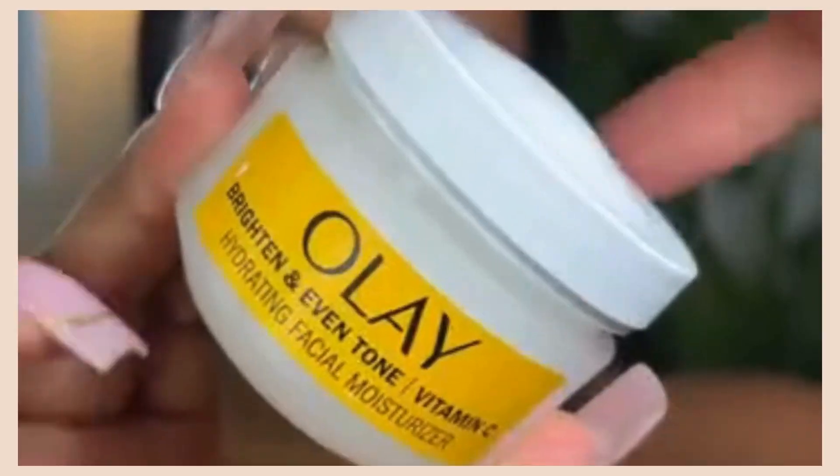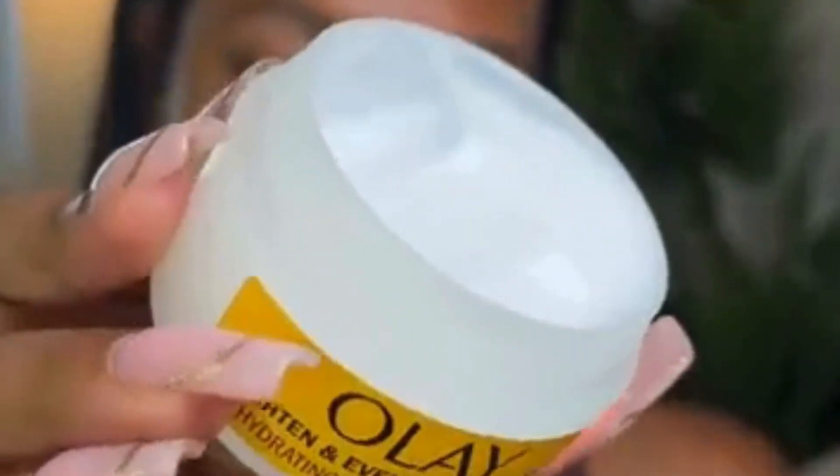This baby is packed with vitamin C, peptides, and vitamin B3. My biggest thing when it comes to moisturizer is the greasiness, so I just love how easily this melts into the skin. You can immediately tell my skin has this undeniable glow.